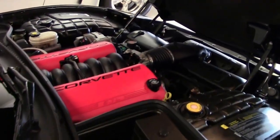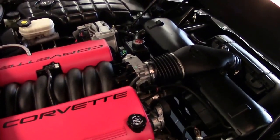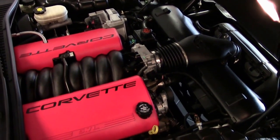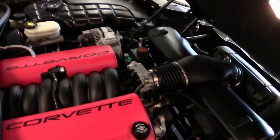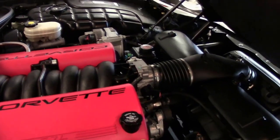And of course the real star of the show — 405 horsepower LS6. It is a completely stock car and ready for your favorite road.